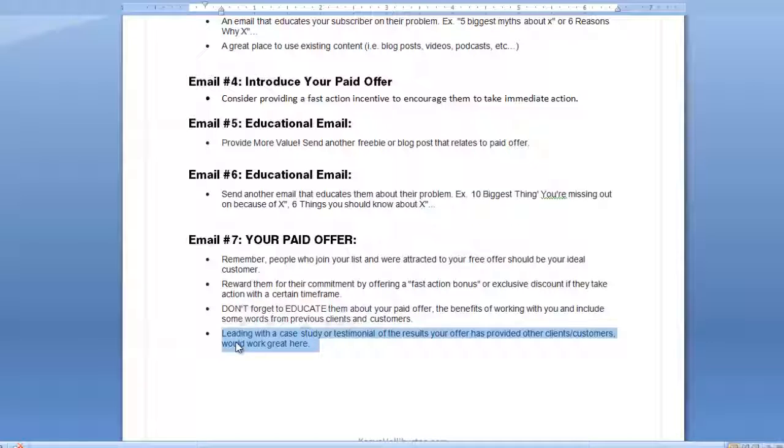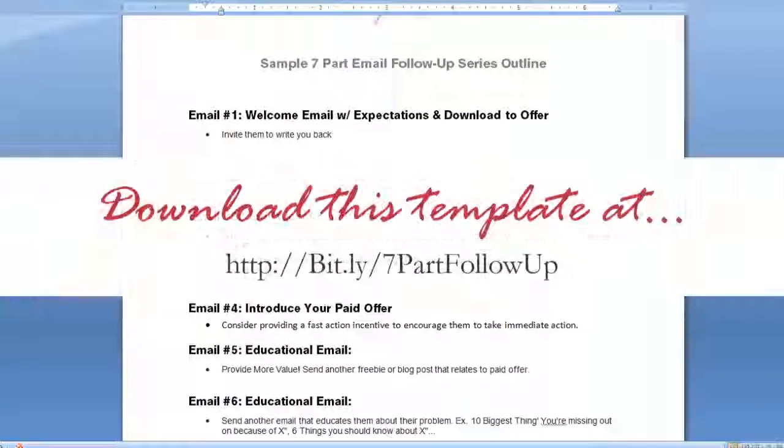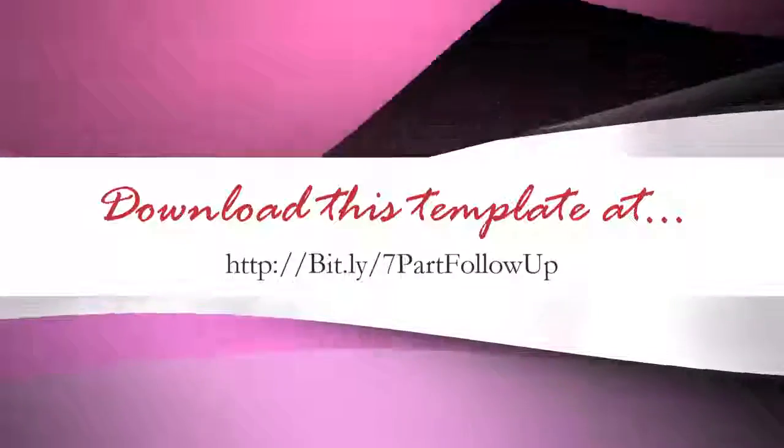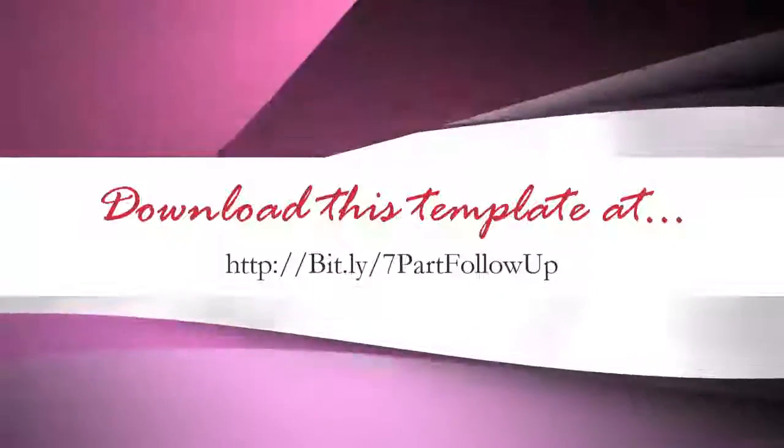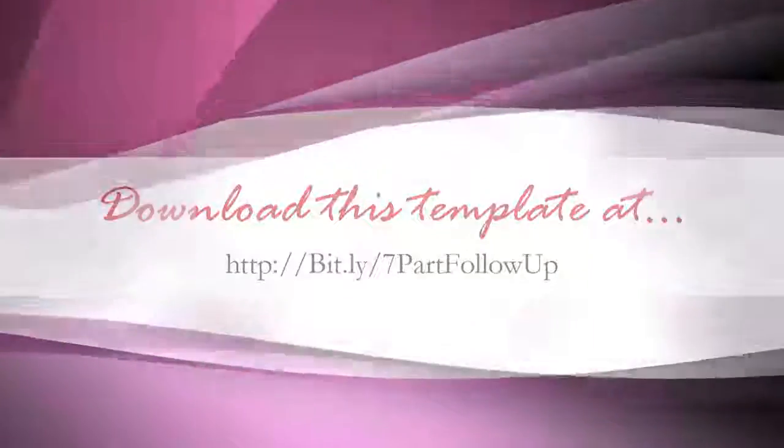A good way to incentivize action is to reward them for their commitment by offering a fast-action bonus or an exclusive discount that they can take advantage of within a certain timeframe. Don't forget to educate them about your paid offer's benefits and include some words from previous clients and customers — leading with a client result and how they can benefit could be a great strategy. You can grab this outline or template for free by visiting bit.ly/sevenpartfollowup, all one word. Think about the main thing you want your subscribers to do after they subscribe and use your messages to help them get there. Be sure to play around with your subject lines — that's your secret weapon to getting your emails opened. It really doesn't help much to have great follow-up messages if no one opens them.